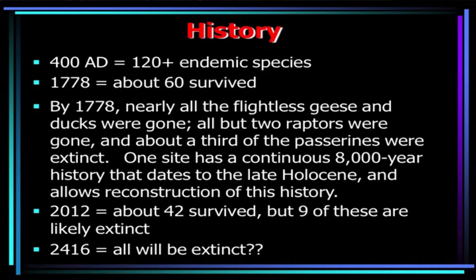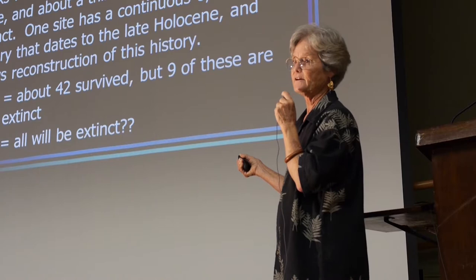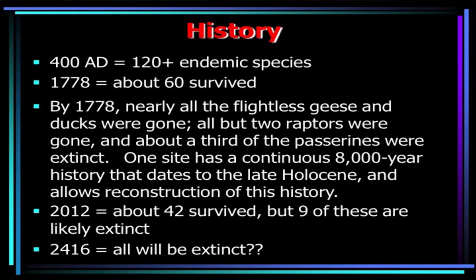Let's recap. Before human colonization — around 400 AD — we had at least 120 endemic land birds. Half of them were still around by the time people from continents got to Hawaii, though all the flightless geese and ducks were gone, two rails were still around but went extinct during the historical period, and about a third of small songbirds were extinct. There is a site on Maui with a continuous 8,000-year record that tells us when these birds started going extinct; we can identify right when the people came because they brought rats and geckos. As of 2012, about 42 still survive, but those birds on the previous slide are probably all extinct, so it's probably a lot less than 42.